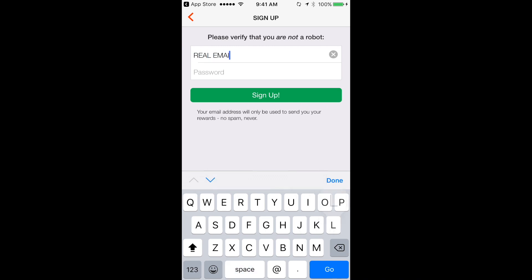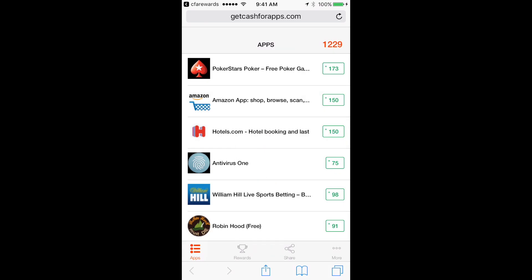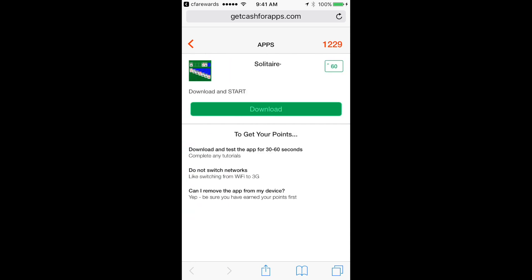Just sign up, quick and easy — email and password, really simple. And once you have that set up, CFA Rewards will reward users points for downloading apps, as you can see on this list here. Simply download an app, open it for about 60 seconds or so, and you will be rewarded the points.